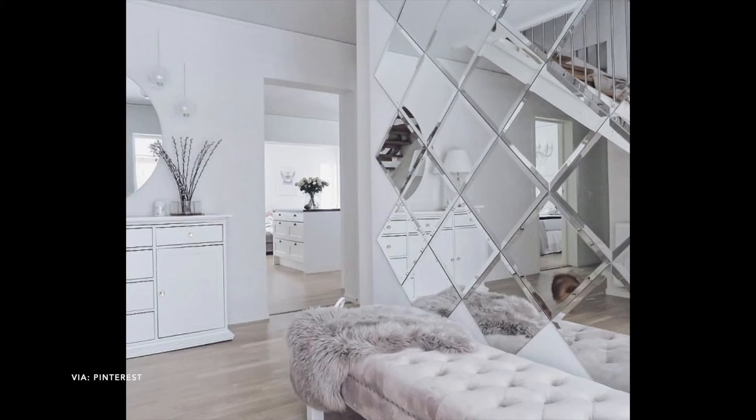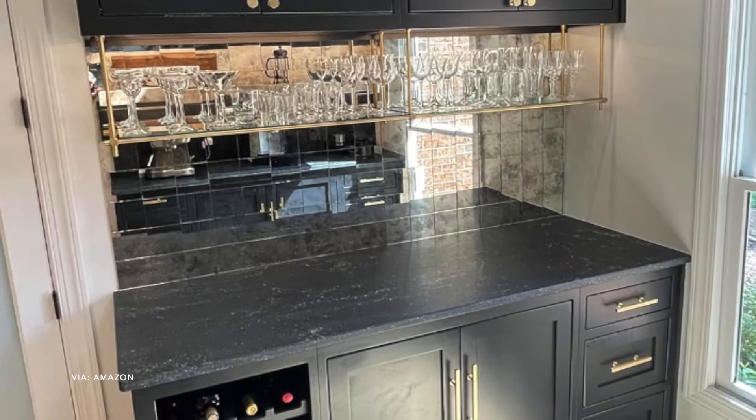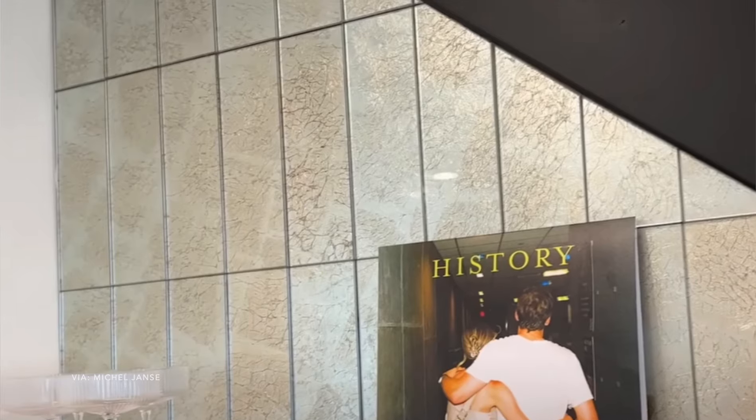Another DIY accent wall is using mirrors. You could use large unframed mirrors to make the space look really large. But one thing I'm loving is DIY vintage-looking mirrors — I really see this in a coffee bar or bar area and I'm obsessed with the look. They also have smaller tiles with that antique mirror look. Mirrors are great because they reflect light and help your space look larger.